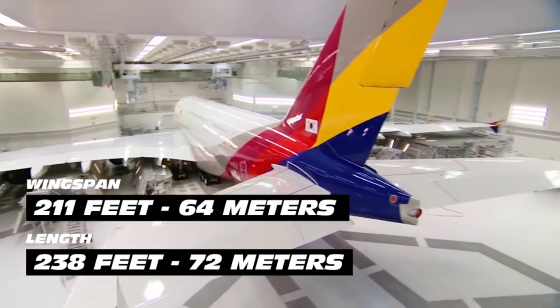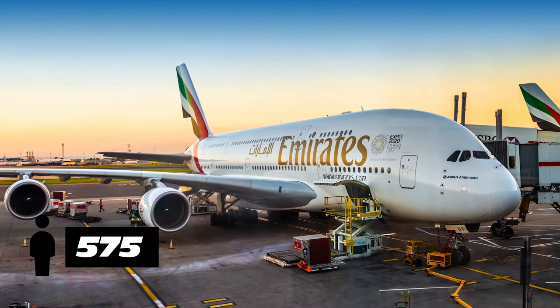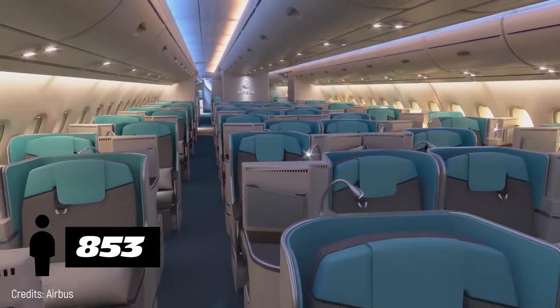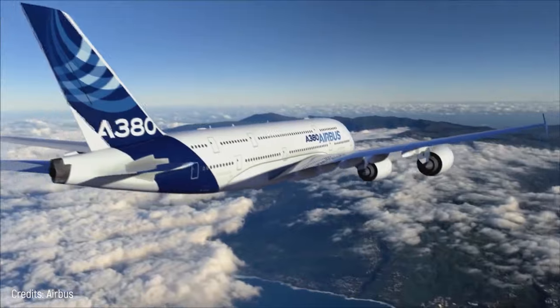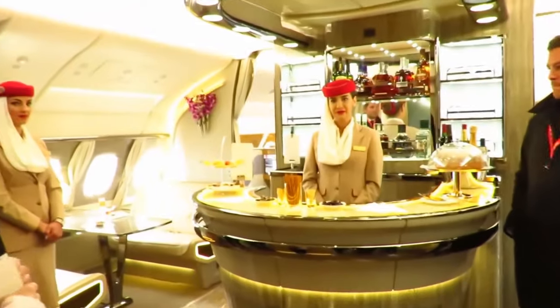It has a capacity for 575 passengers in its traditional 3-class layout, but could accommodate up to 853 people if carried all in economy class. The Airbus A380-800s were specifically designed for long flights. Some have bars, beauty salons, and duty-free shops.